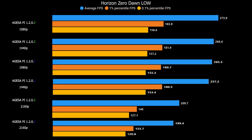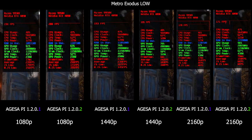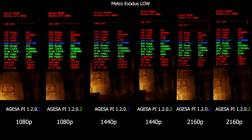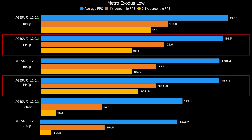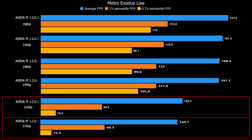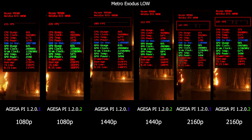Let's go to Metro Exodus. Here also at 1080p we've got the same trend we've been seeing across the previous games — about 10 FPS gain. At 1440p it was only about 4 FPS at most. At 4K you can see there were very bad low FPS results, and in the gameplay clips there was some stuttering going on.